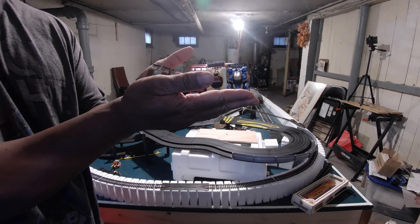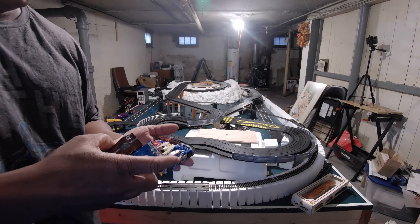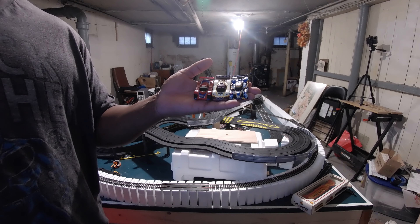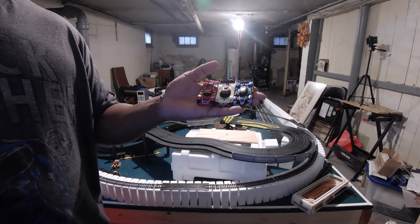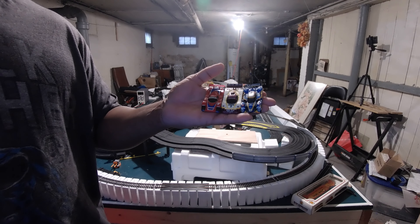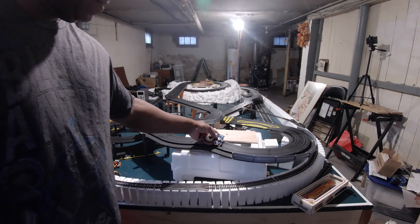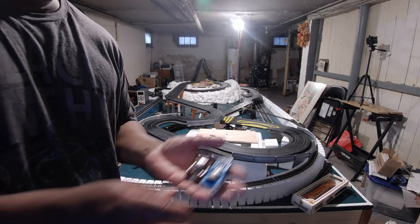Hey guys, we're back for another video. I'm gonna run these guys - let me take some of these out because it's not big enough for all this. I'm gonna run these guys, I don't run them often so they don't get any love because they were sitting in a case with no chassis. I just forgot about them. Let's run those guys and these two guys.